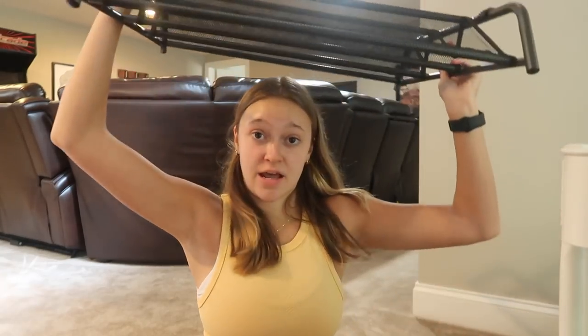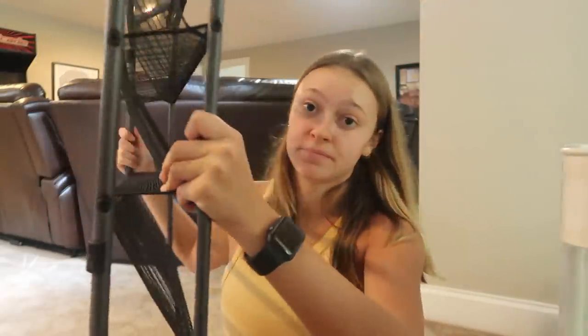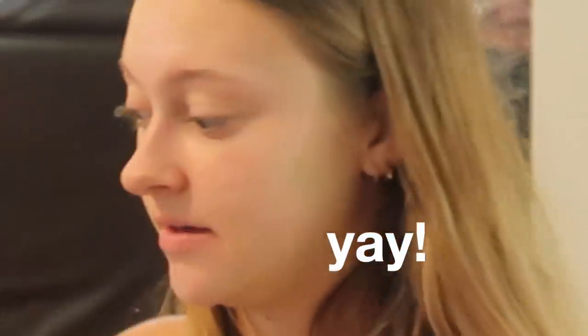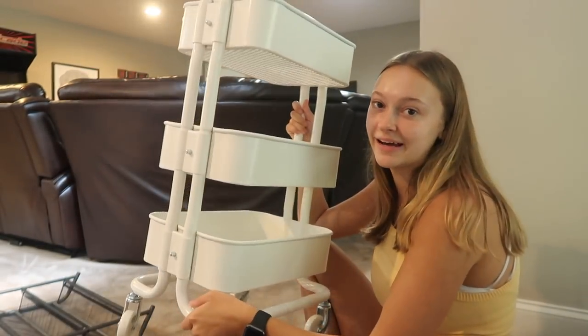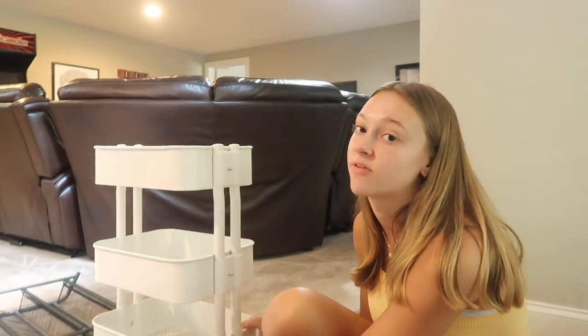Next I have the shoe rack that I just spent 45 minutes building — I'm gonna put that in my closet. Another thing I just spent an extra 45 minutes building is my rolly cart from Ikea. Hopefully I can fit a lot of stuff in there.